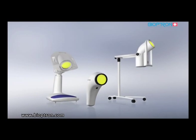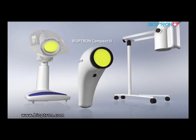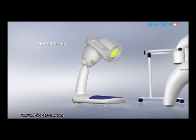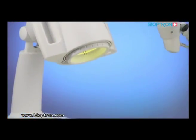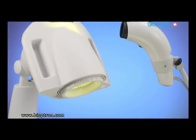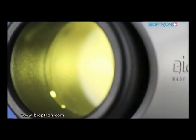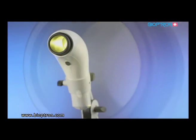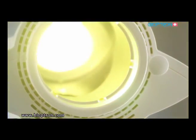Zepter has created three models of Bioptron: Bioptron Compact 3, Bioptron Pro 1, and Bioptron 2. Each of these models has the same light characteristics, which means each is equally efficient, with a dose of light of 2.4 joules per centimeter squared per minute of treatment duration. They differ in design, stand options, and the major difference is the size of the filter that covers the area of the treated spot.